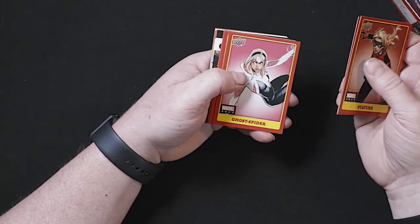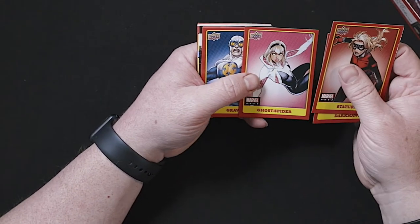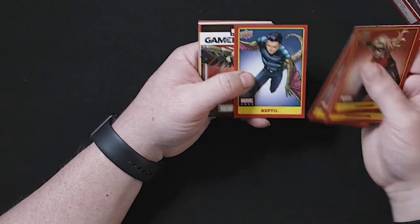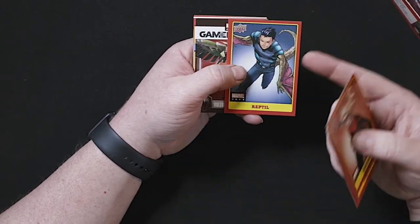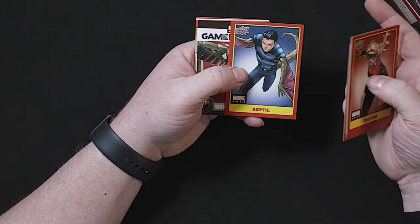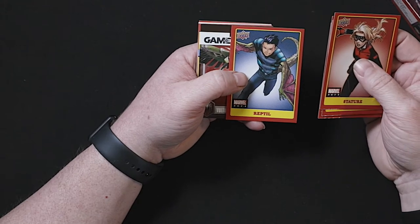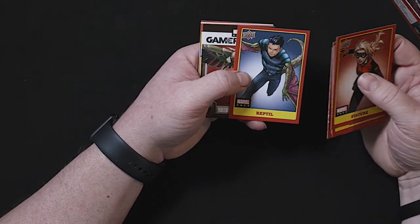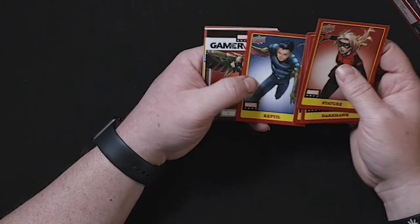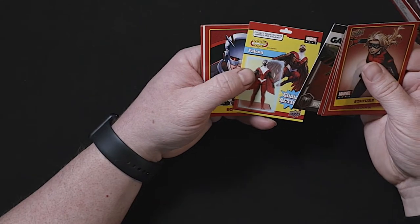Stature, Darkhawk. Ghost Spider — I like how it's Ghost Spider and not Spider-Gwen. Gravity. Reptile — they say this character is supposed to be getting big within the Marvel comics universe. I don't know if it'll bleed over to the MCU, but there are articles suggesting Reptile is going to be their next big push. Vulture, gliding-action Falcon.